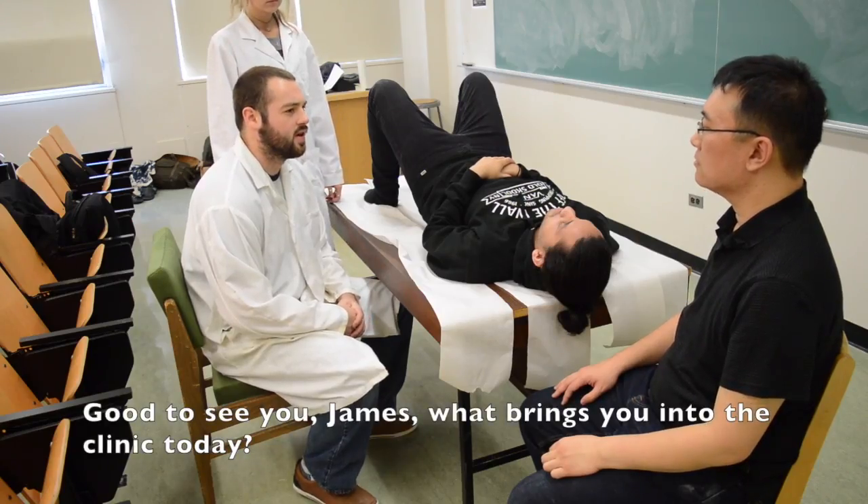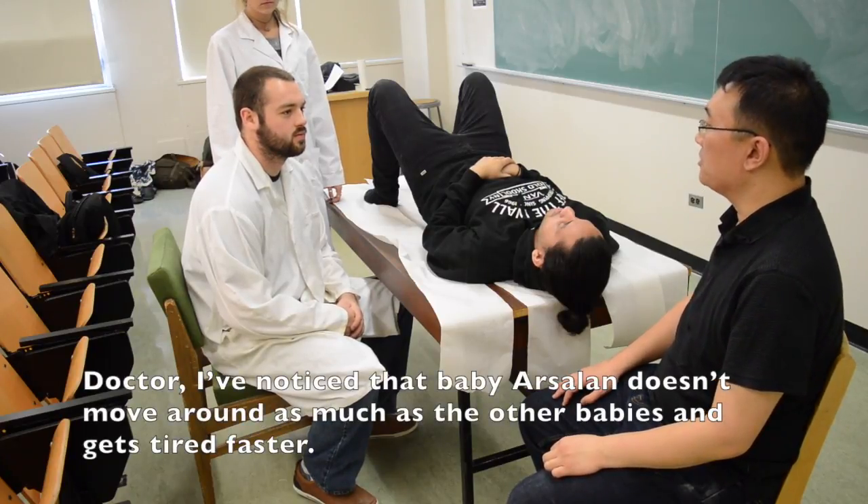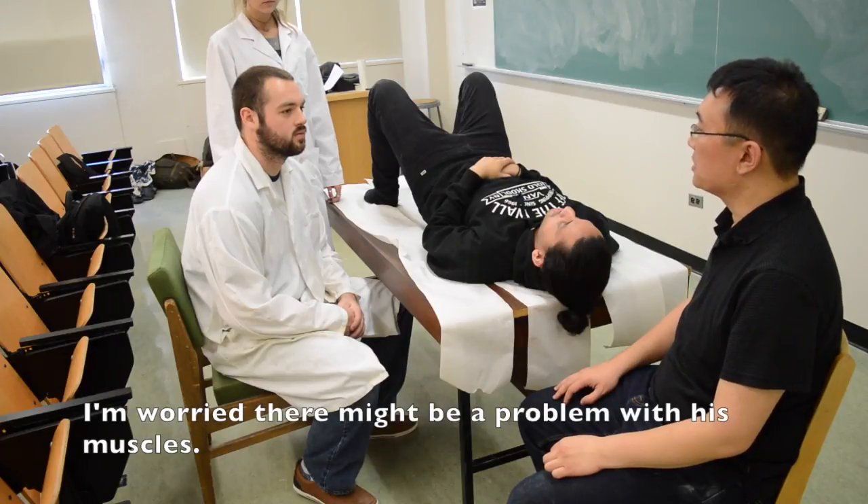Good to see you James. What brings you to the clinic today? Doctor, I've noticed that baby Arsalan doesn't move around as much as the other babies and gets tired faster. I'm worried there might be a problem with his muscles.